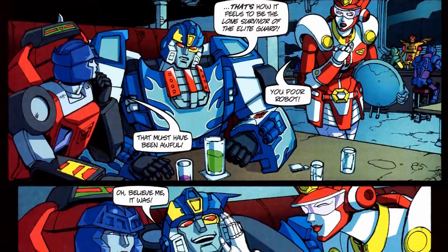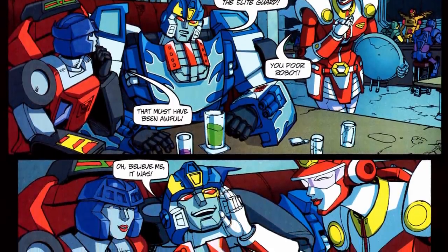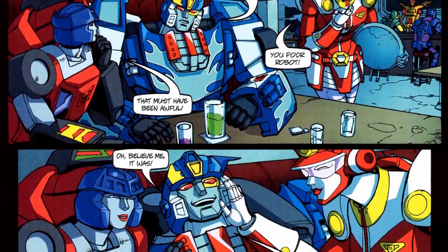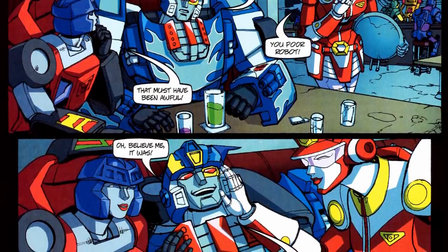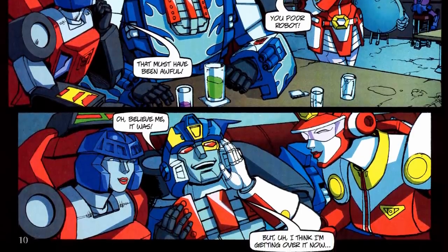It would be nearly ten years before Road Rage would actually feature in any Transformers media, but she finally showed up for a brief appearance in the Transformers Collectors Club comic in 2011, flirting with Autobot Lothario Sideburn in a bar.